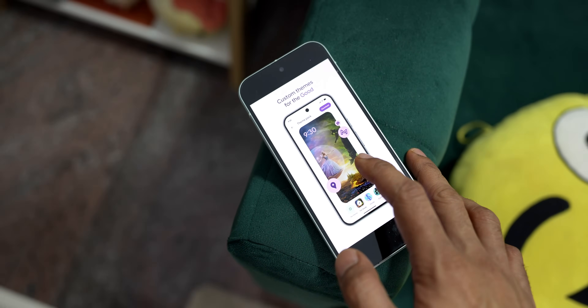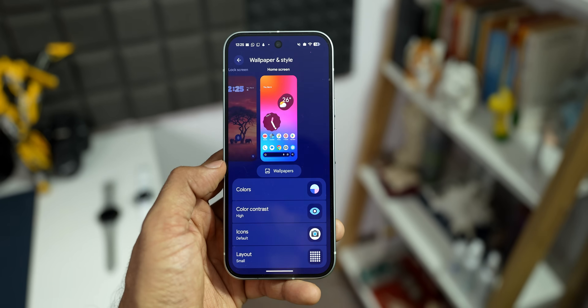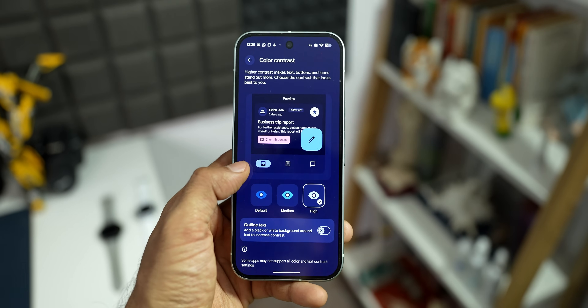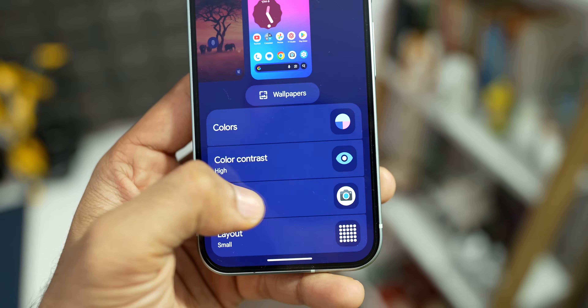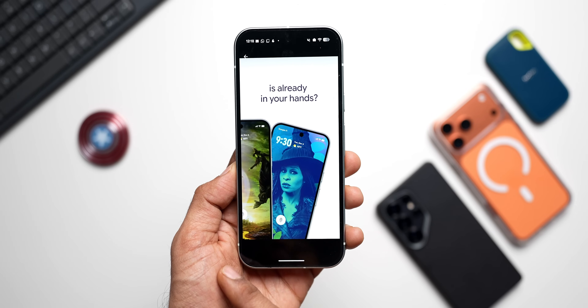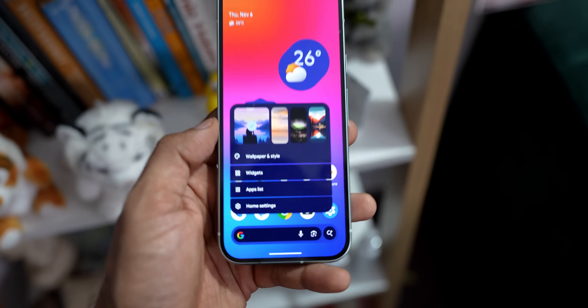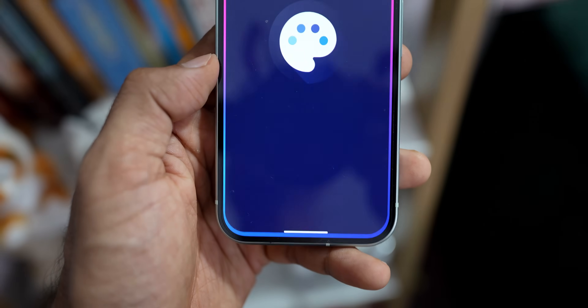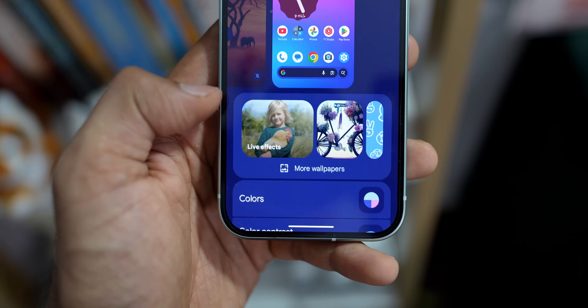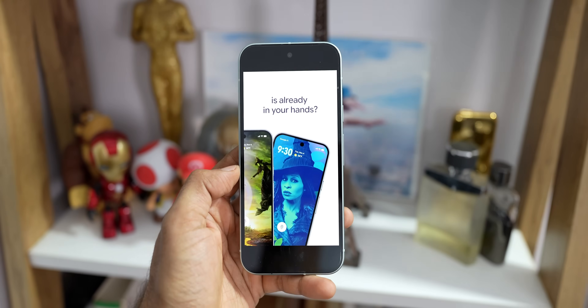As you can see on my Pixel phone, I have downloaded the application, but it is currently not functional — it is not showing up when I try to customize the home screen or the lock screen. Apparently, Google is supposed to be pushing another update which will make the themes option available. The core idea is simplicity: users can apply a complete device makeover, changing multiple elements simultaneously with a single tap.